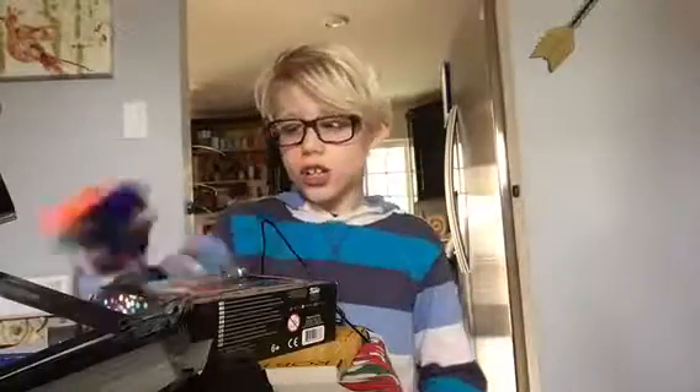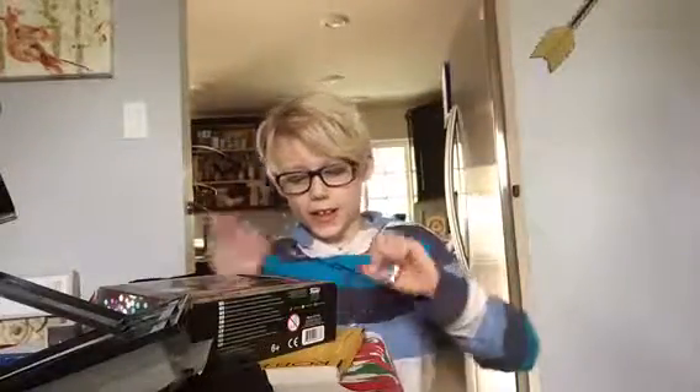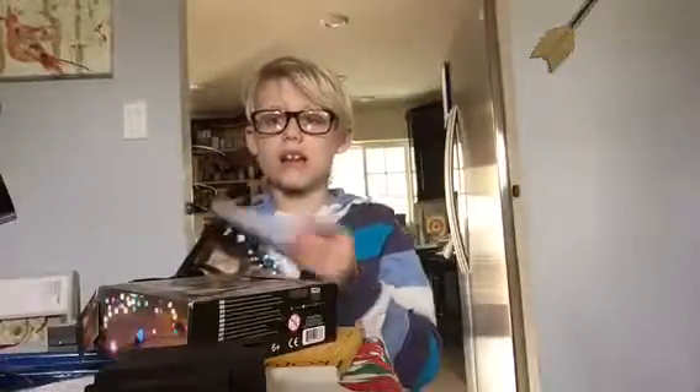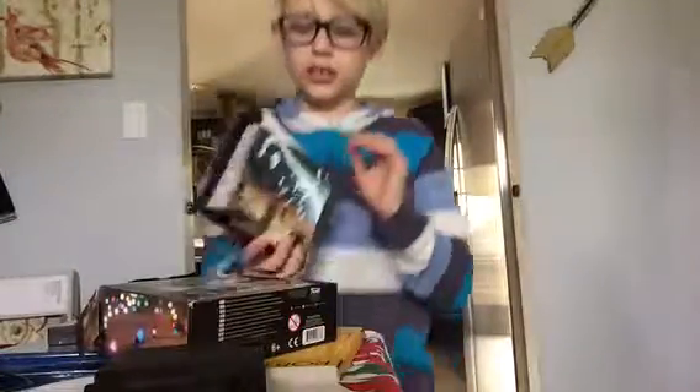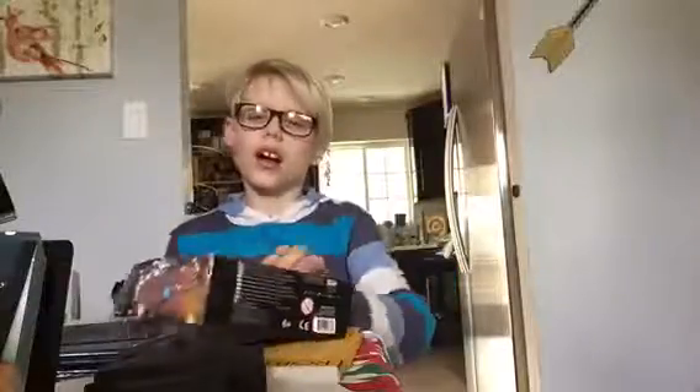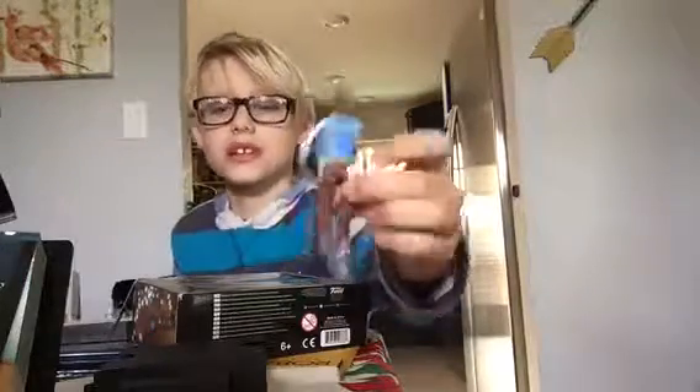The tenth thing I got was this sweater. The eleventh thing I got was headphones. The twelfth thing I got was a Harry Potter calendar — it's a 2018 calendar.